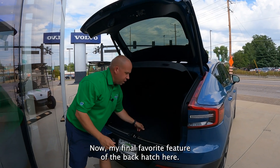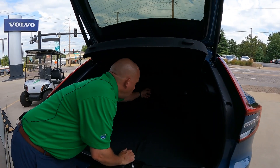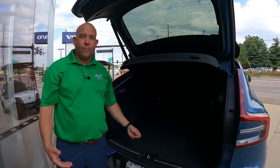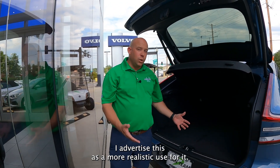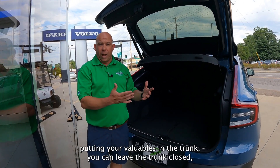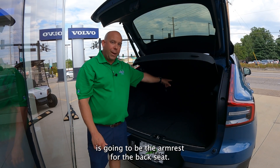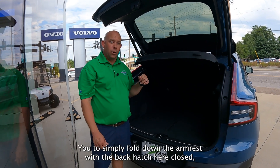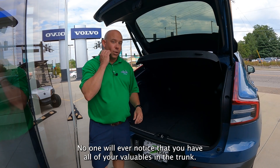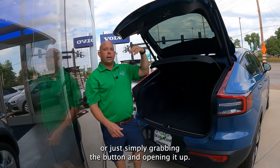Now, my final favorite feature of the back hatch — you'll notice there is a little trap door here, which is referred to as your ski door. However, let's face it, in the Midwest, how much skiing are we really going to be doing? So a more realistic use: if you're out and about and you want to put belongings in the trunk but you don't want to advertise to everyone that you're putting your valuables in there, you can leave the trunk closed, have that pass-through open. On the other side is the armrest for the back seat. You simply fold down the armrest with the back hatch closed, put all your belongings in, put the armrest up, and exit the vehicle. No one will ever notice that you have all of your valuables in the trunk. You're welcome to pop the trunk again using the foot kick feature or just grabbing the button and opening it up.